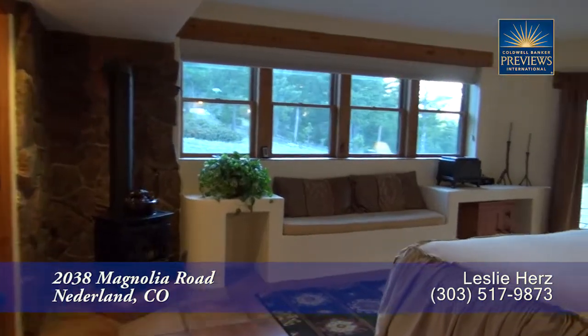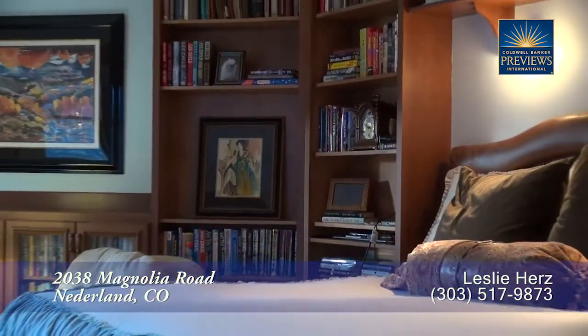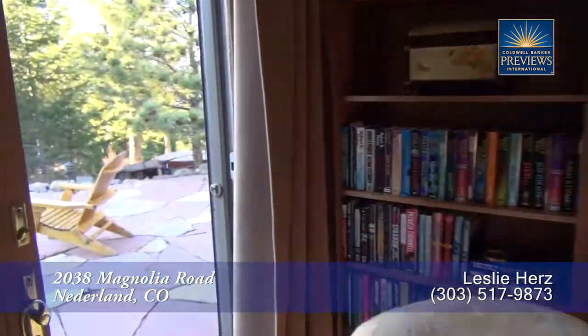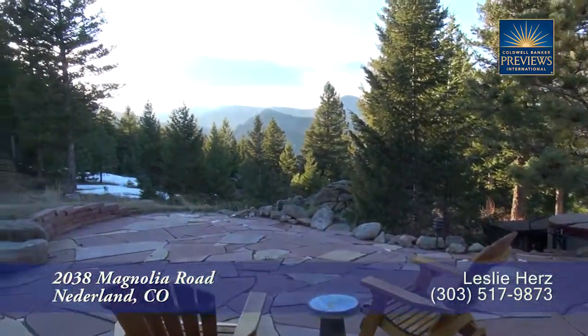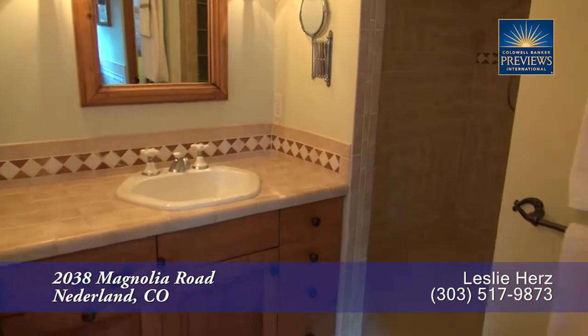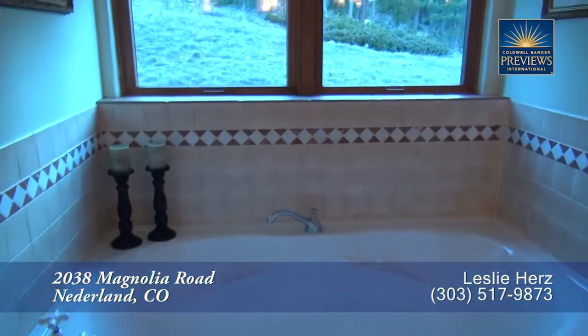To the left off the entryway is the main floor master retreat. As you can see this master bedroom is quite spacious and has numerous built-in bookshelves and a sitting area. You'll also find a separate door off the master bedroom that takes you out to the side patio that we just visited off the living room. The five-piece master bath boasts dual sinks in separate vanities, an oversized walk-in shower, and a deep soaking tub.